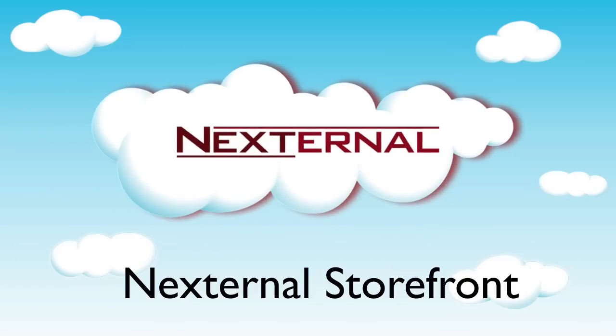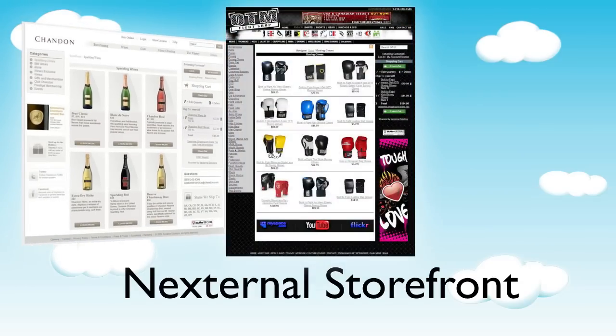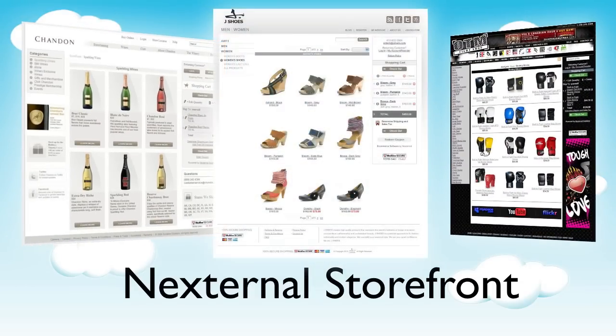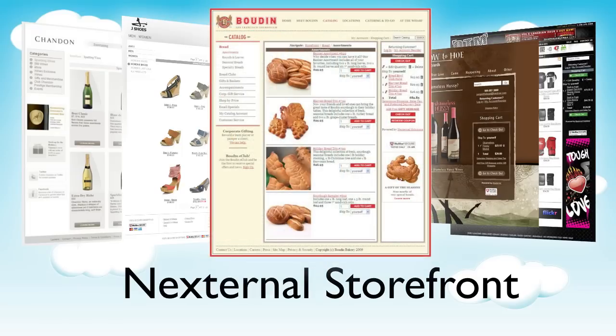Having a professional and easy-to-use storefront is an important piece to every online business. The Nexturnal storefronts have been developed over the years to provide your customers with an effective shopping experience that is sure to help you maximize conversion rates and increase your overall sales.